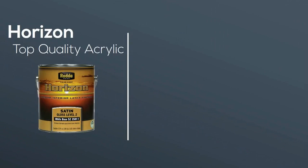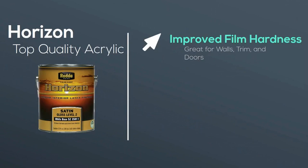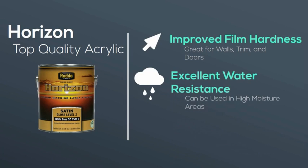Rata has formulated Horizon with top quality acrylic modified resin technology, creating improved film hardness and providing excellent water resistance.